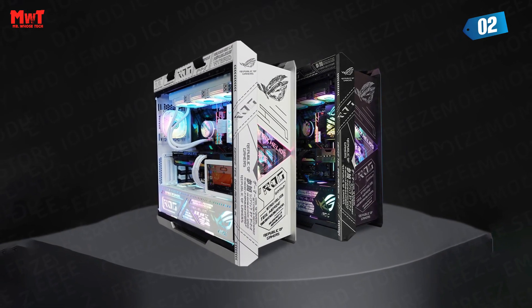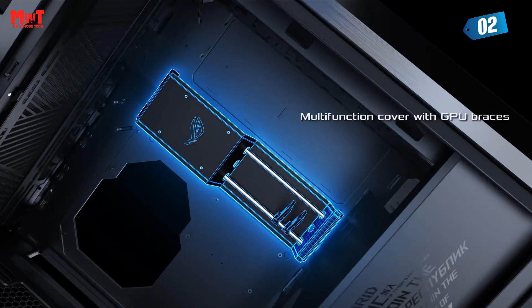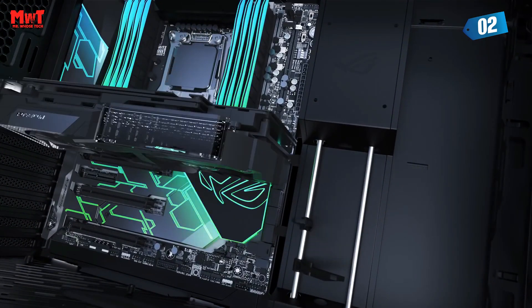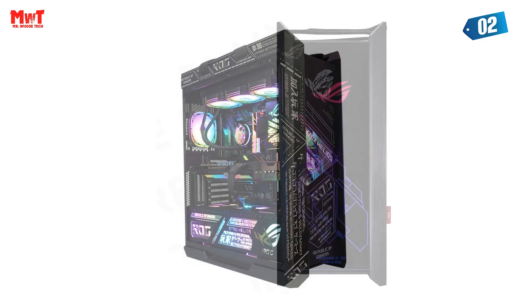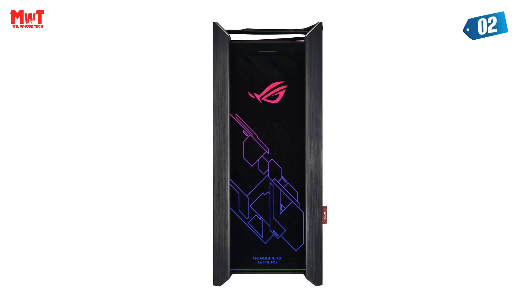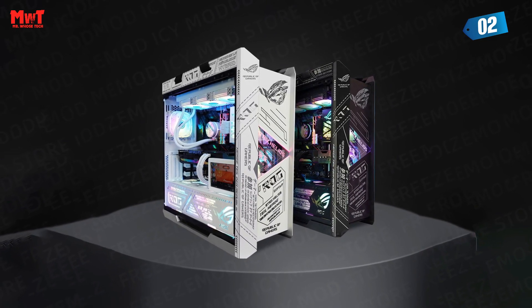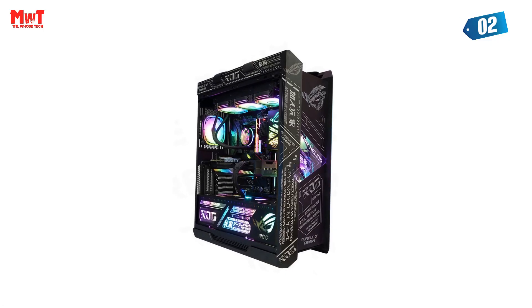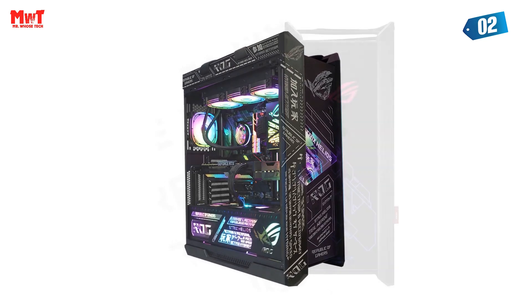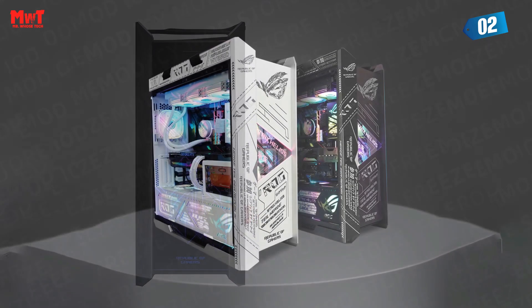Cable management — the bane of every PC enthusiast's existence. But fear not! The Asus ROG GX-601 takes care of that with its premium translucent rear panel, concealing those cables in style. The adjustable multifunction cover not only supports your GPU with its integrated brackets but also pre-runs chassis cables for a clutter-free look. The case comes with a built-in fan hub and four 140mm fans, ensuring optimal airflow, plus seven optional fan mounting points to fine-tune your cooling setup.